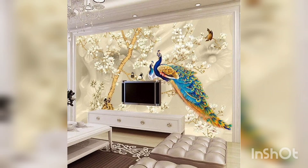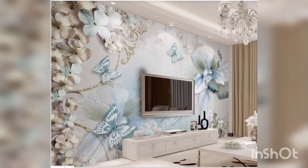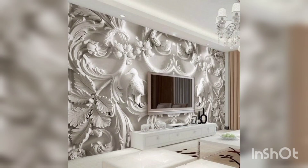Welcome to my channel Home Decor Studio. Guys, like, subscribe and share my channel for more new videos. Today we will discuss about 3D TV wall decor and different types and ideas. A 3D TV wall decor can add a unique and impressive touch to your living space. Here are some ideas that can change your TV wall decor.